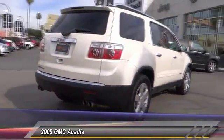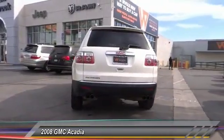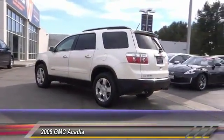The Acadia is a premium utility that rejects compromise and is priced below $15,000. This vehicle has less than 110,000 miles. Here are some of this vehicle's great options.